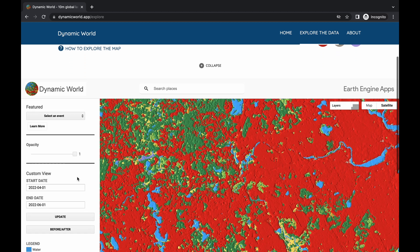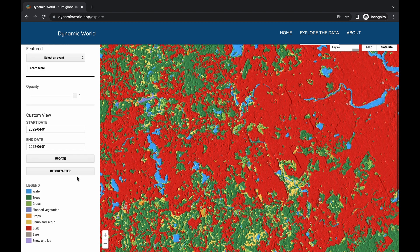Dynamic World classifies the land cover type for every 1,100 square feet, Google said. It shows how likely it is that the sections are covered by one of nine cover types.